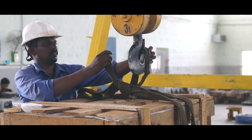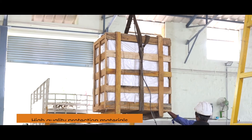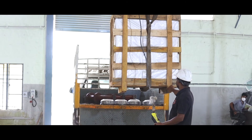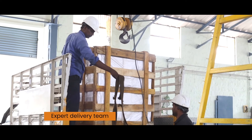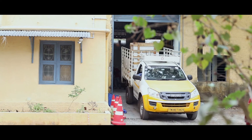After strict inspection and rigorous testing procedures, we do proper packaging with high quality protection materials to avoid any kind of physical damage. Our expert delivery team handles the pumps carefully while transporting and delivering the order to the customer within the stipulated delivery time.